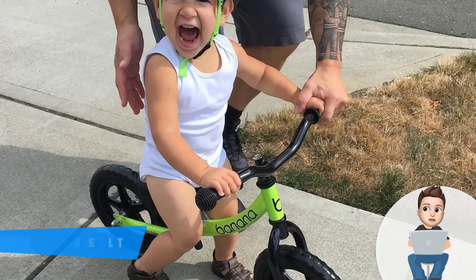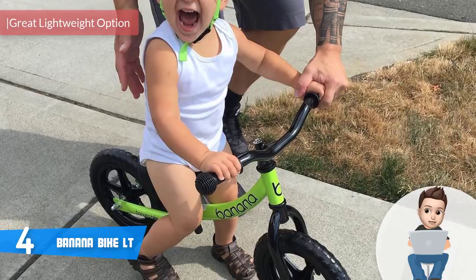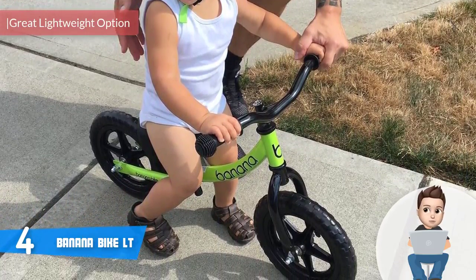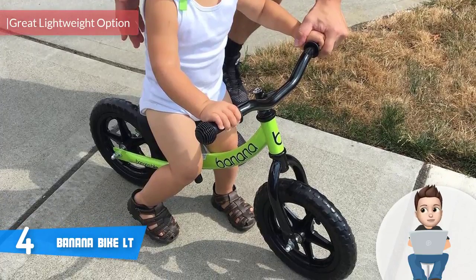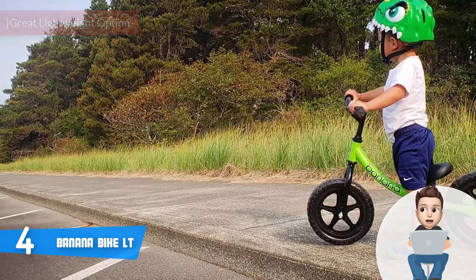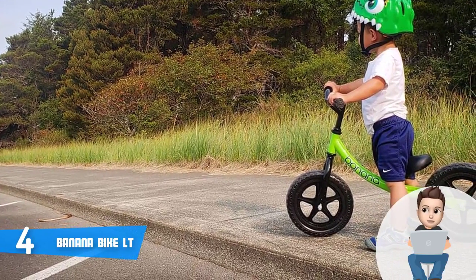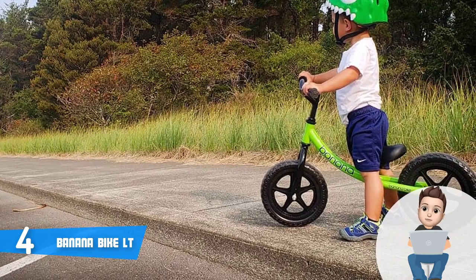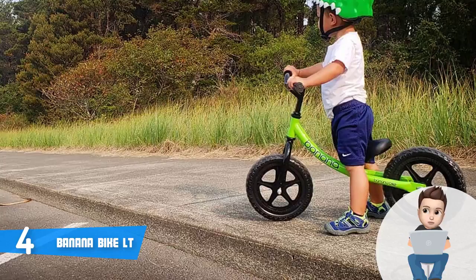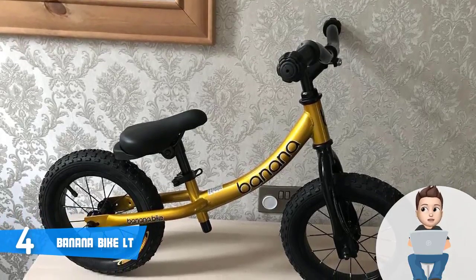At number four we have the Banana Bike LT. The Banana Bike LT is a stylish lightweight balance bike that has received numerous positive comments from parents, mainly because of its ability to ensure a safe ride for children who want to start their biking journeys. This unit is available in three colors on Amazon: blue, green, and pink — and all of them share the same quality.